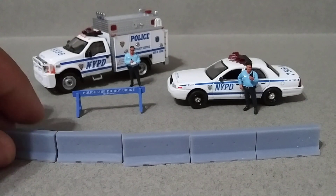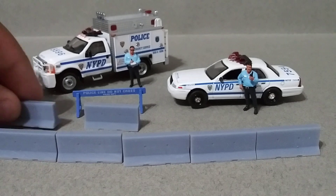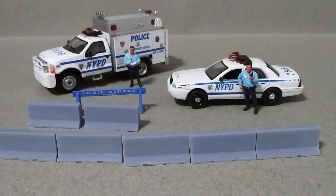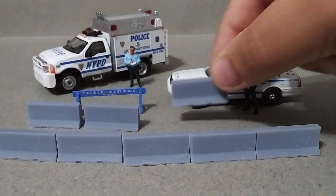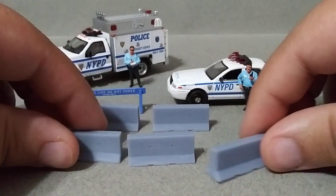I apologize for the Xbox noises in the background. These are pretty cool to have if you want to block off some part of the road. Very cool — let me set them up better though.